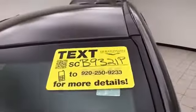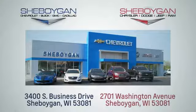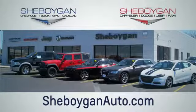For more information, please go to SheboyganAuto.com. Choose Sheboygan Auto — we're conveniently located at 3400 South Business Drive or at 2701 Washington Avenue in Sheboygan, Wisconsin. SheboyganAutos.com.